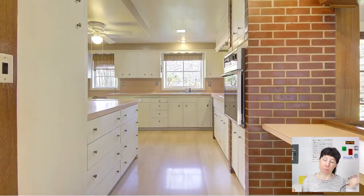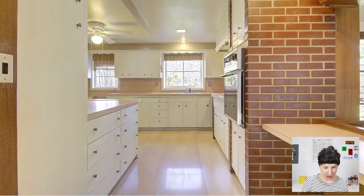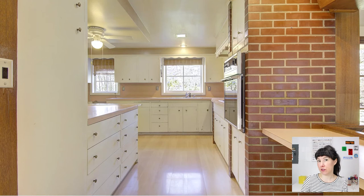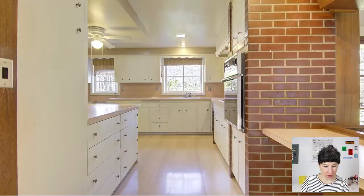So what can we do? Over on the Formica website, I did a quick search for pink and found this 'Just Rose' color — that's a pretty good match for what's in there right now. A good replacement laminate countertop here would be Just Rose by Formica. The original kitchen floor was likely a linoleum, so you could take that IVC flooring I recommended earlier and bring it all the way into the kitchen.